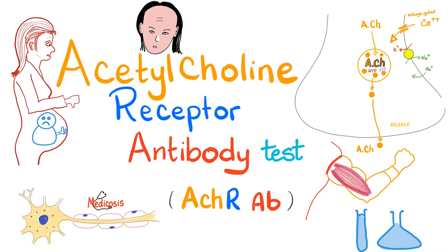Hello, it's Medicosis Perfectionalis, where medicine makes perfect sense. Let's continue our playlist called LABS, and today I'll talk about the Acetylcholine Receptor Antibody Test, which is used for myasthenia gravis, ocular myasthenia gravis, and thymoma.